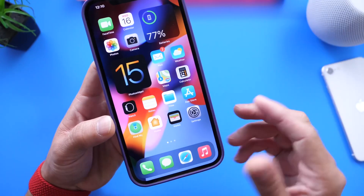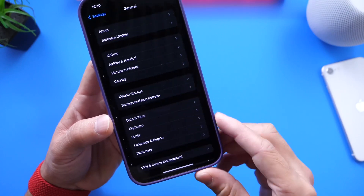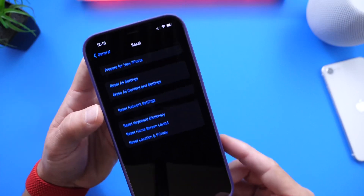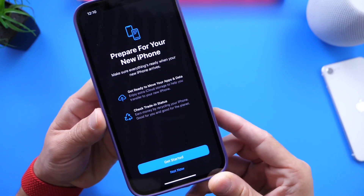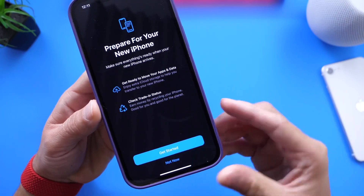There are two ways you can enable this feature. The first way is by simply going into Settings, then General, scrolling all the way to the bottom, and going to Reset. Right here you find the new feature: Prepare for new iPhone. Once you click into this, it'll show you a step-by-step on what you have to do in order to prepare for the new iPhone or the next iPhone you want to use.